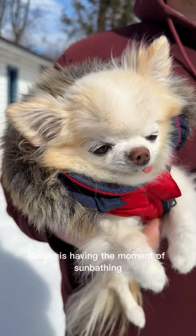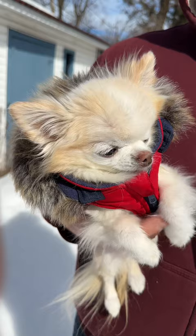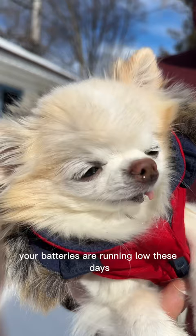Sarita is having that moment of sunbathing, charging these chihuahua batteries. It's been a long time since we've seen sun, right? It's going to make you feel so much better to get some vitamin D and the warmth of the sunlight. The chihuahua batteries are running low these days.